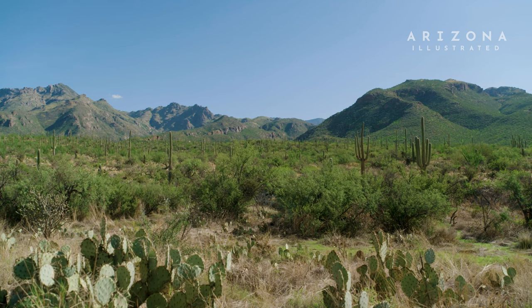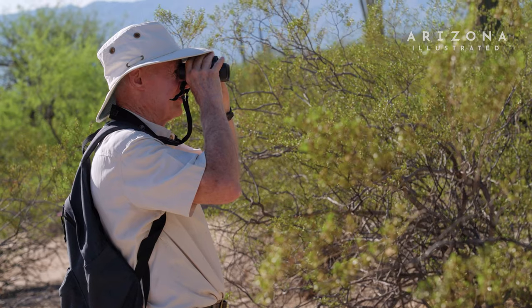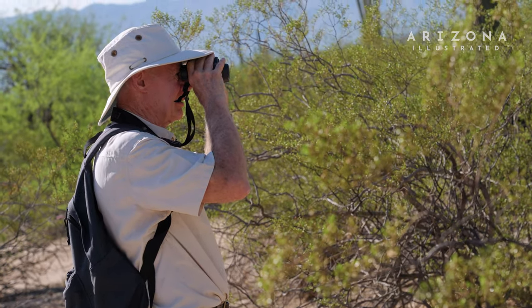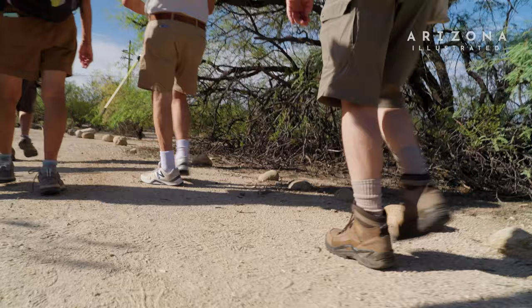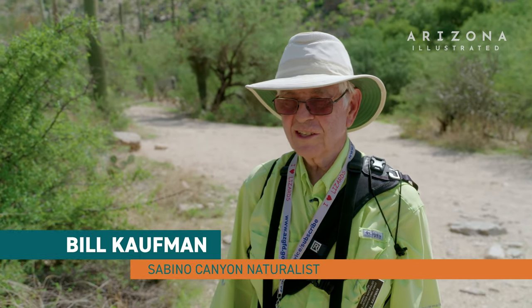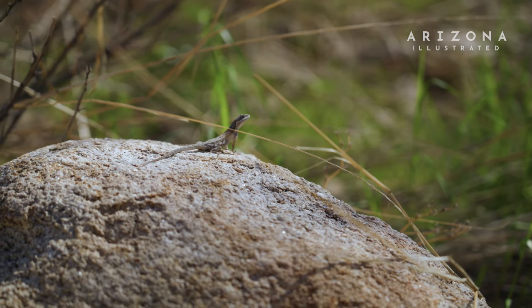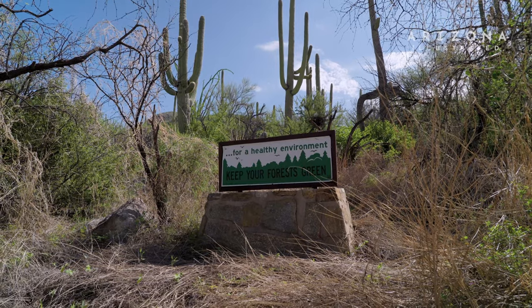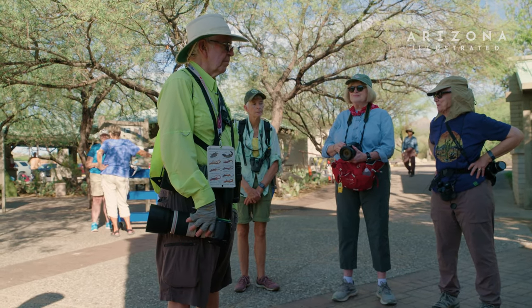It should be a good lizard day, and we've got lots of eyes. If anybody spots a lizard, please stop everybody and don't run up to it, because it'll be gone before we get a chance. This was designated a lizard walk, so we're looking for lizards — you never know what you're going to see when you come out here. Our plan is to go down from here to lower Sabino Canyon where the dam is and back, so it's about three miles and probably a couple of hours.